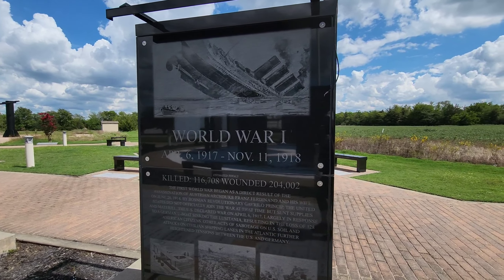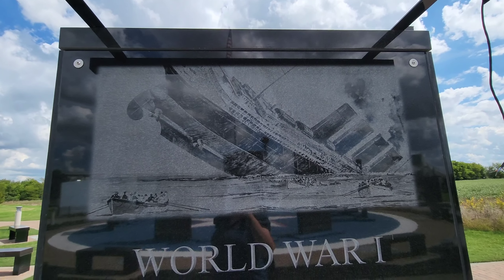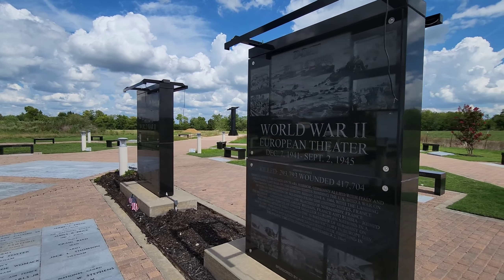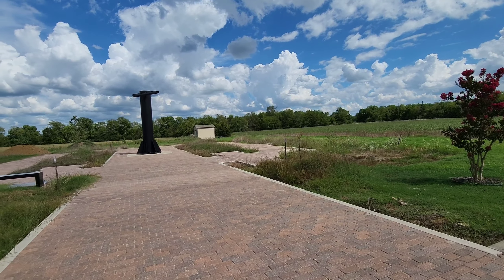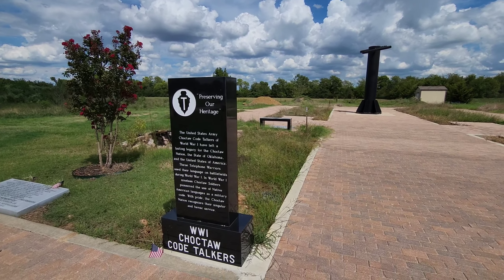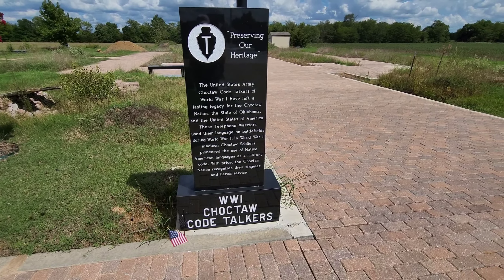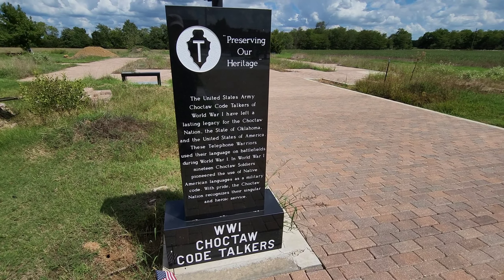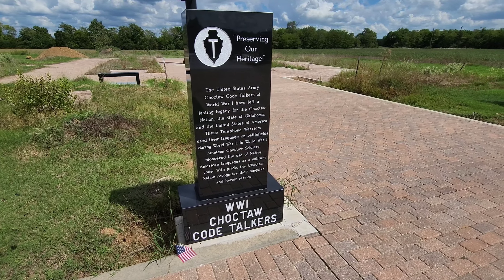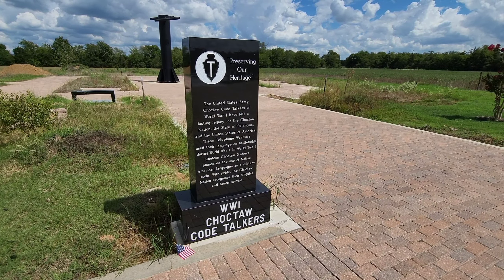They're going through all the wars again — how many were killed or wounded — look at World War One and World War Two. It looks like they may be expanding and doing some more back here, which is exciting. And there's a little monument to recognize the World War One Choctaw Code Talkers, since they used their language on battlefields. Nineteen Choctaw soldiers pioneered the use of Native American languages as military code. With pride, the Choctaw Nation recognizes their singular and heroic service.